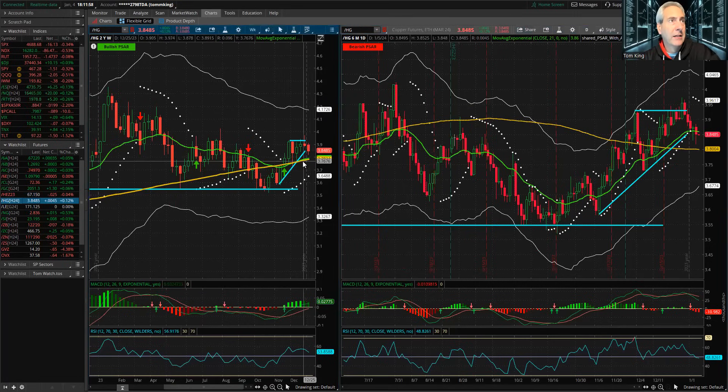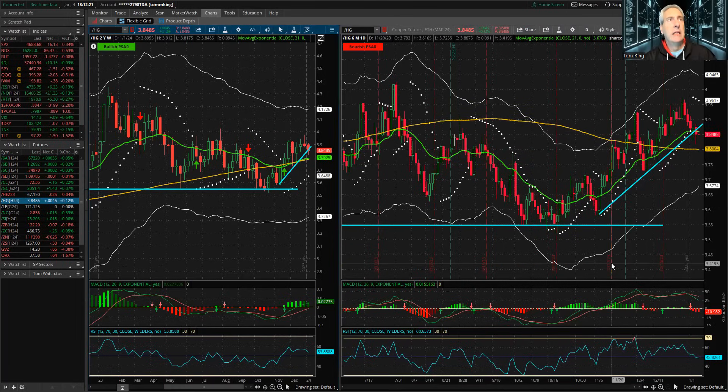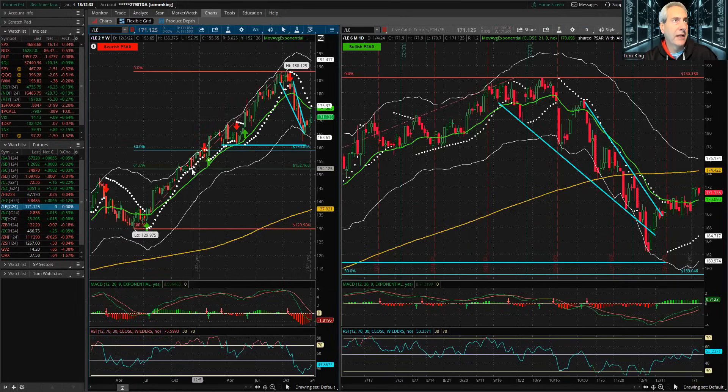On HG Copper, I love where we are — sitting right in the middle, almost to the 21 EMA on the weekly, which is also the 200 EMA. We've broken this downtrend a bit. MACD and RSI are falling, so as copper pulls back more I think it's starting to give us a setup for more trades. We've already got two trades working in copper right now.